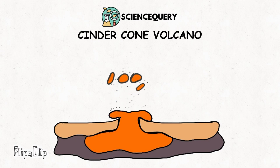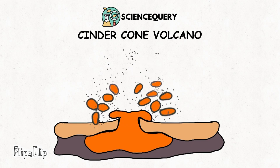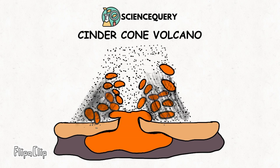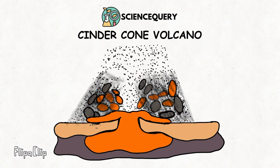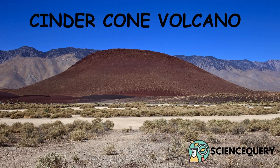Did you know cinder cones are the simplest and most common type of volcanoes? Hello everyone and welcome to my channel Science Query. I'm your host Dr. Asha, and in this video I'm going to talk about cinder cone volcanoes.